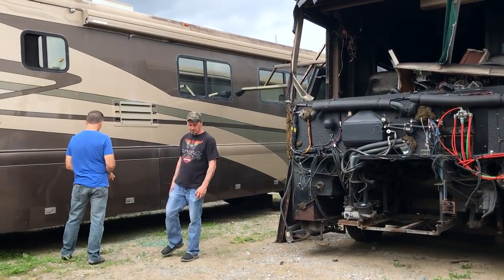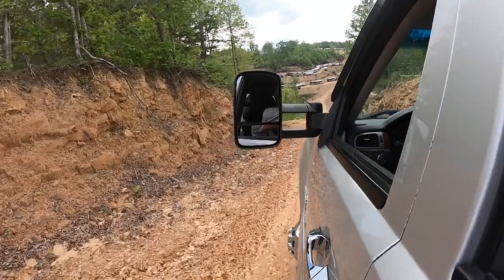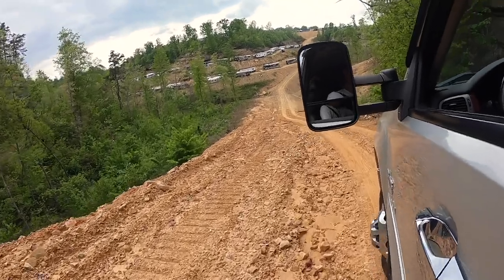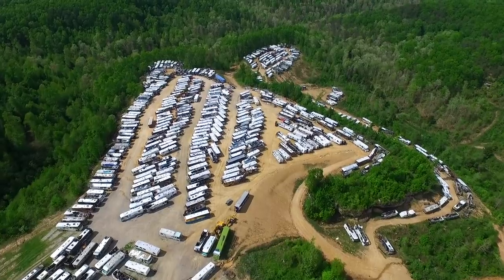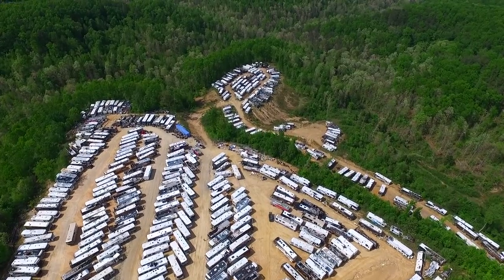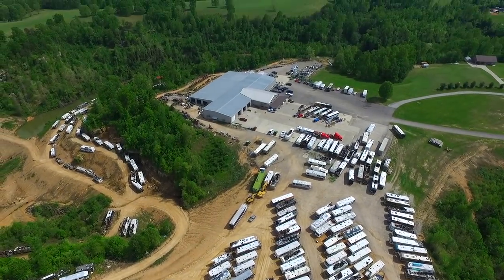As it turns out, the Country Coach basement door wasn't a fit for our RV, but we didn't exactly walk away empty-handed — we learnt a lot. Driving around the property with Kenneth and walking the lot with Mike, we got to learn a lot more about why some of these RVs end up here. This place is huge with almost 1,500 motorhomes spread across around 100 acres in three main sections — every brand, every size, every kind of motorhome you can think of.